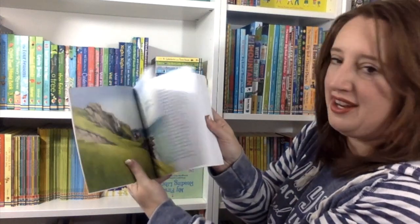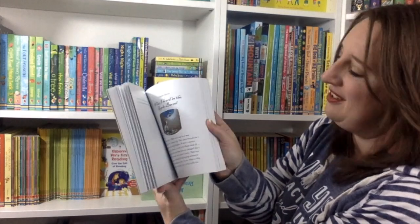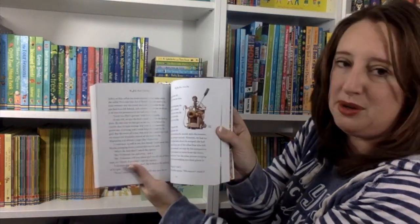I was particularly excited about Treasure Island because I've been planning to read it to my nine-year-old son, so I was very happy to see this one come out. You've got some full-color illustrations in here and some smaller ones as well.